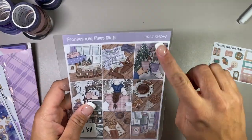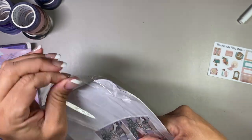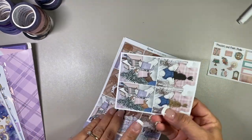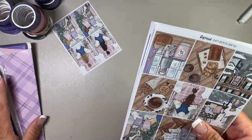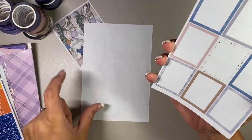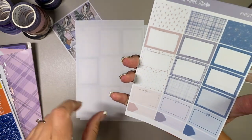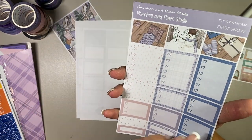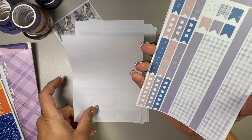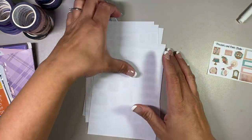The last one from Peaches and Pine Studio is For Snow. This one caught my eye because it has some really pretty lavender tones. I like the plaid on this one - it's so pretty. It's like really late at night when I'm filming this - well, it's like nine o'clock, but I totally want a coffee right now. That's it from Peaches and Pine Studio - there's some great art here.